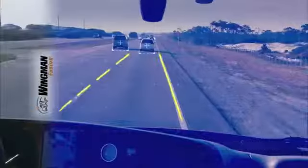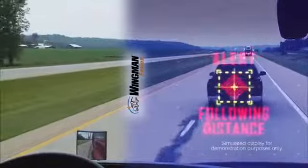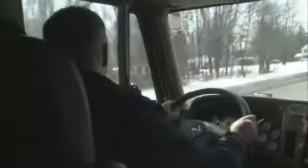In each scenario, you will see a simulated view for video demonstration purposes only. The simulation will highlight the features of the system and is not a depiction of what the driver actually sees.